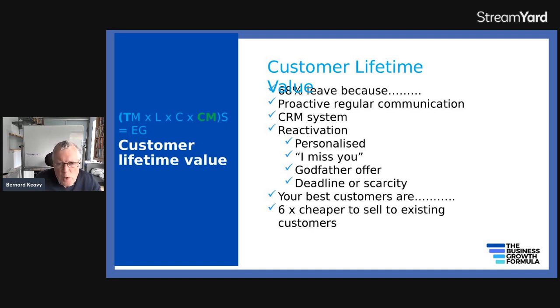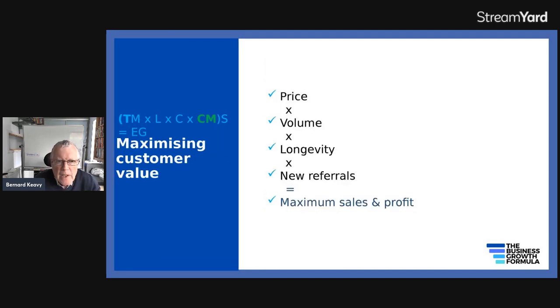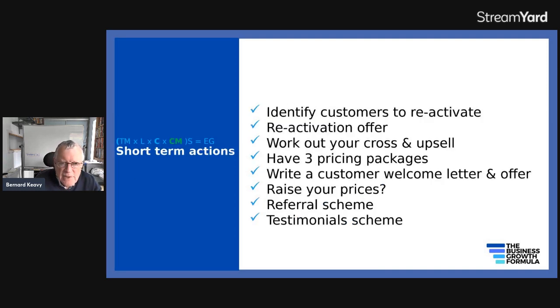Complete this phrase: your best customers are — your existing customers. The reason is it's six times cheaper to sell to existing customers. They're more loyal, less likely to be price sensitive. To maximize customer value, it depends on the price you get on average, how much you sell to each one, how long they keep buying from you, how often they buy, and how many referrals they give you. If all of those things are maximized, that's when you end up with maximum sales and profit.